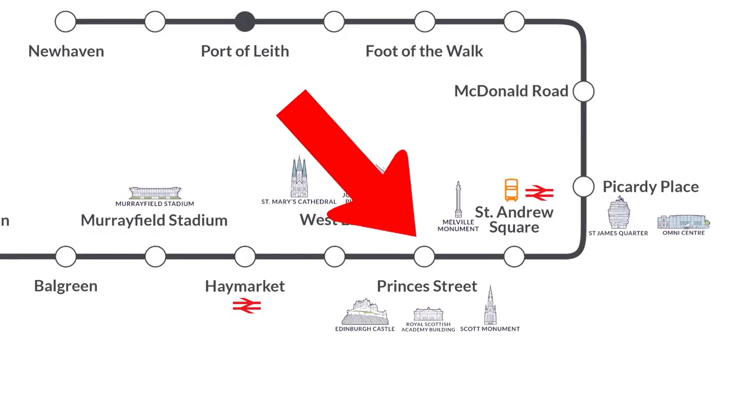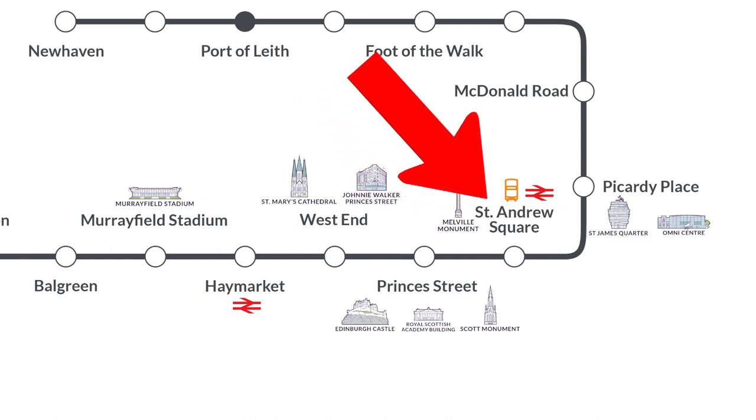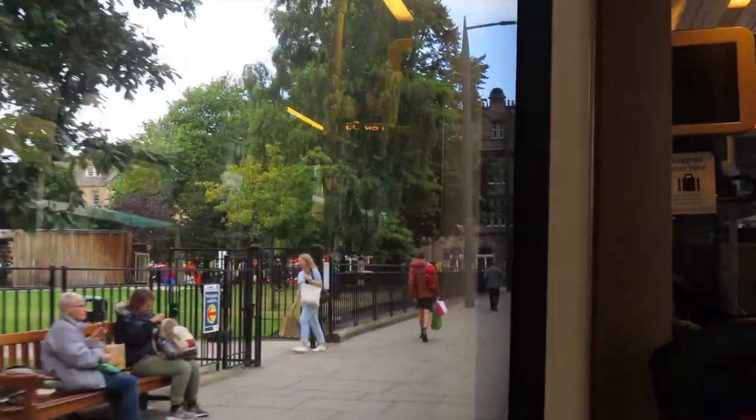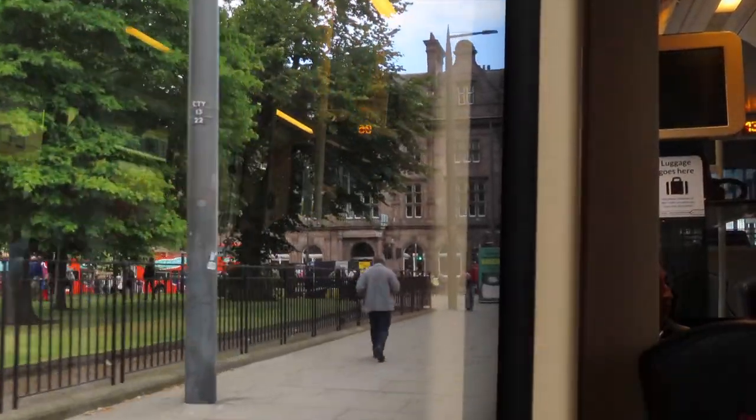As we come off Princes Street, the next stop is St Andrew's Square. Truthfully, this is probably closer to Waverley Train Station than the one on Princes Street. You can get to George Street from here, you can get to Harvey Nichols if you want, and it's also only five minutes walk to the new St James Quarter shopping centre.